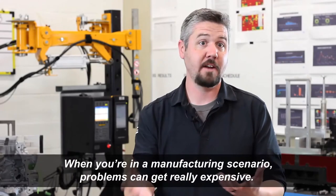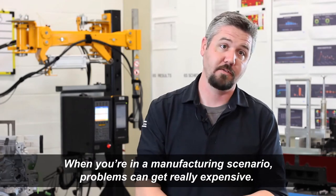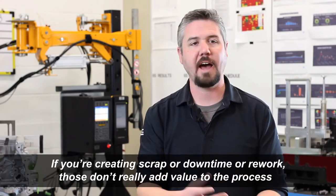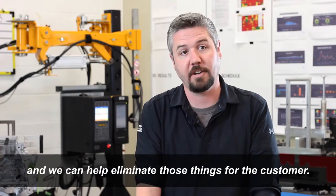When you're in a manufacturing scenario, problems can get really expensive. If you're creating scrap, downtime, or rework, those don't add value to the process, and we can help eliminate those things for the customer.